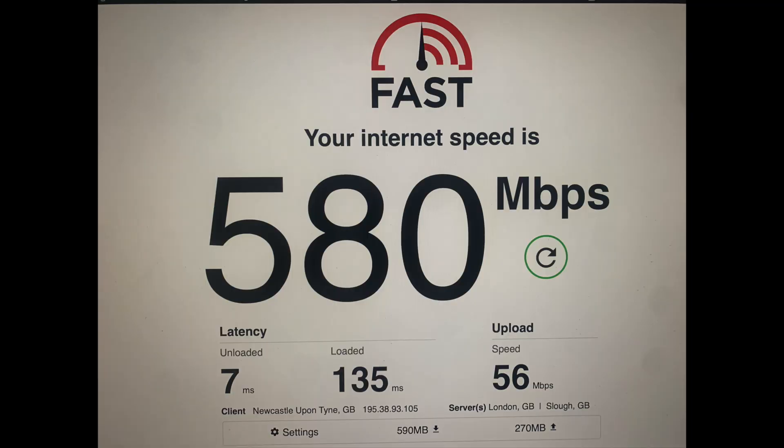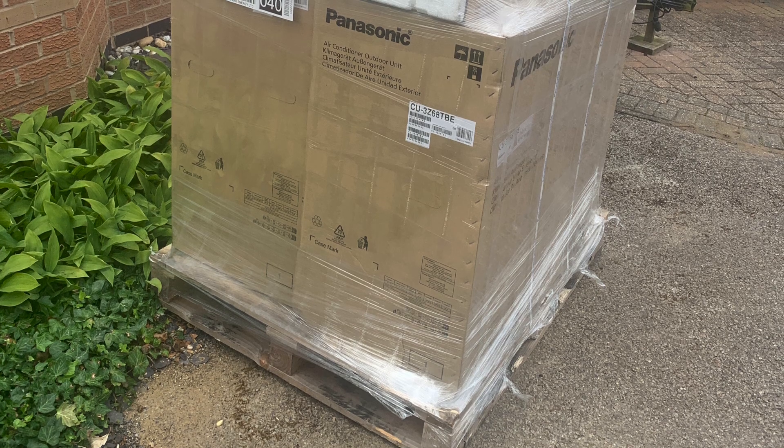In July we upgraded our internet — we're now full fibre to the house. A typical speed there is 580 megabits per second with 56 upload. July was another busy month actually.